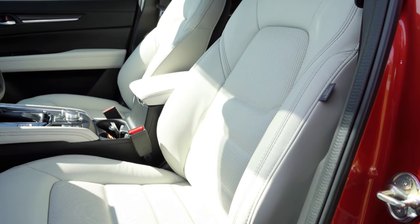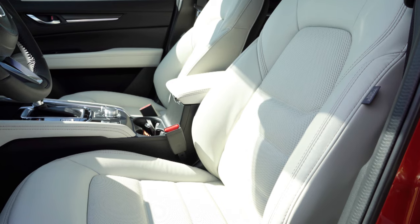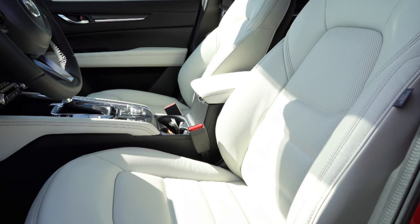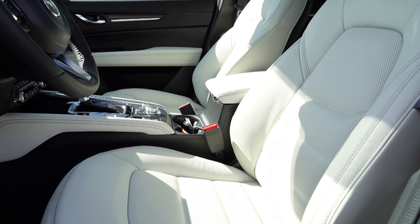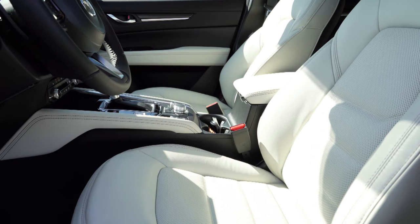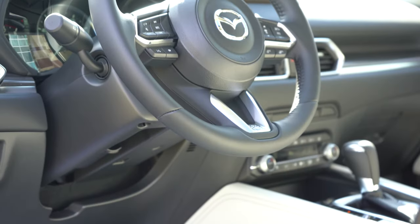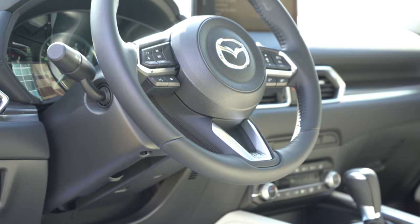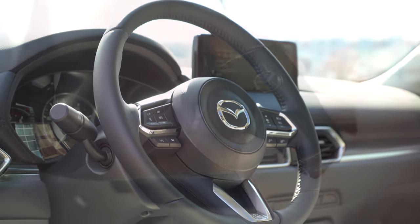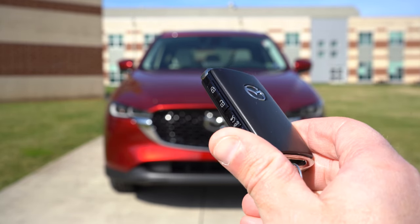For front seats: manually adjustable cloth seating with the S; leatherette-suede combo with the Select; leather seating with the Preferred and up. Heated front seats from the Select up; six-way power driver seat with the Select; eight-way power driver seat with power lumbar from the Preferred up; six-way power adjustable passenger seat from the Preferred up; and ventilated front seats for the Premium Plus and turbo trims. Overall seating is very comfortable — easily road-trip worthy. The steering wheel is tilt-and-telescoping, leather-wrapped for all trims, and heated for Premium Plus and turbo trims.